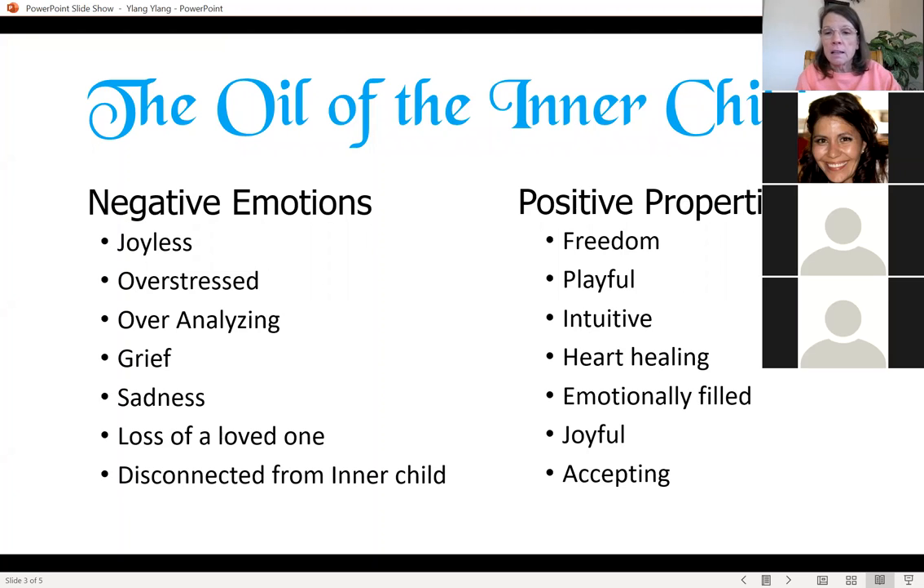Some of the negative emotions it addresses are feeling joyless, overstressed, and overanalyzing — that's a big one for me — as well as grief, sadness, loss of a loved one, and feeling disconnected from your inner child. The positive properties it promotes are a feeling of freedom, playfulness, intuition, heart healing, emotional fullness, joy, and acceptance.